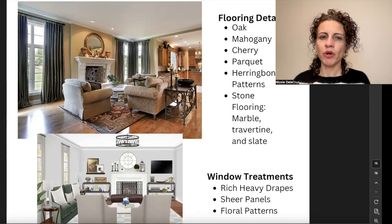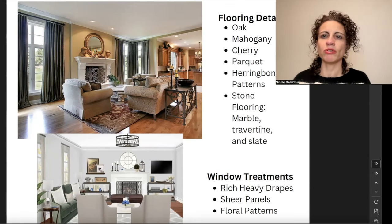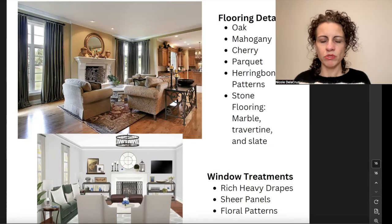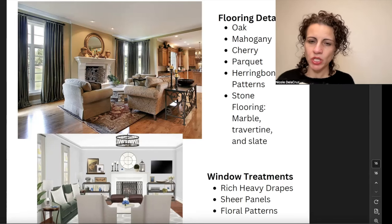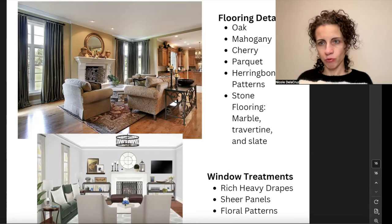The thing to remember is that when you keep your core foundational elements traditional and timeless, you can always update the look, but it's expensive if you want to change out the floors, your fireplace surrounds, or your tile — so keep that in mind as you're designing. For window treatments, we're going to have Roman shades, rich heavy drapes, sheer panels, and floral patterns.